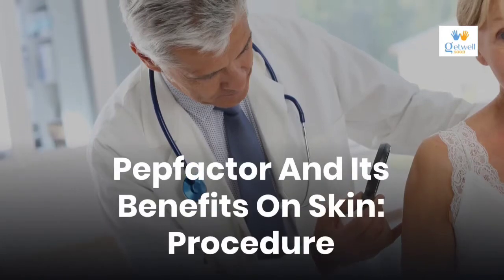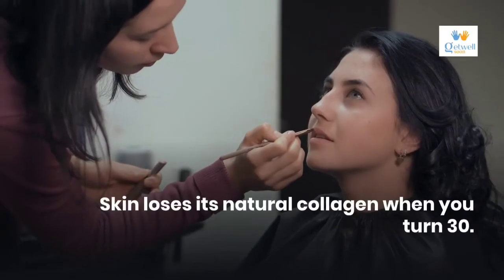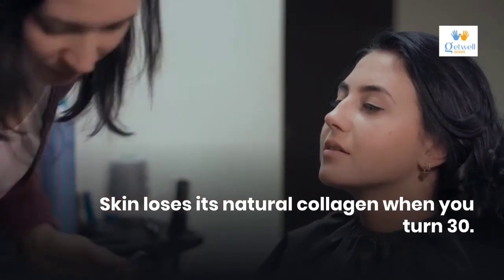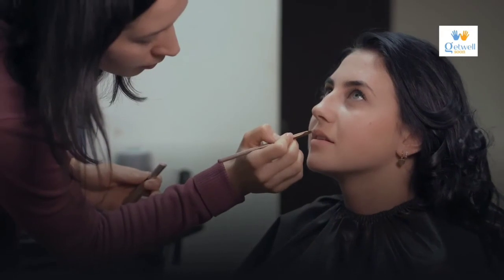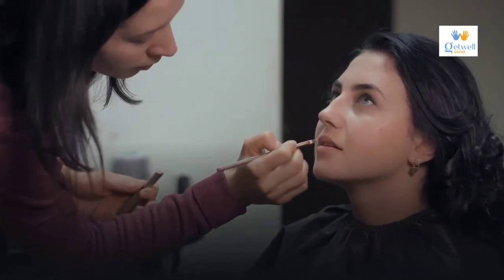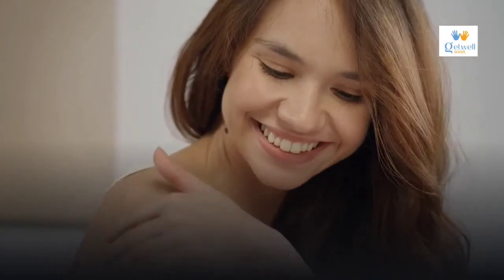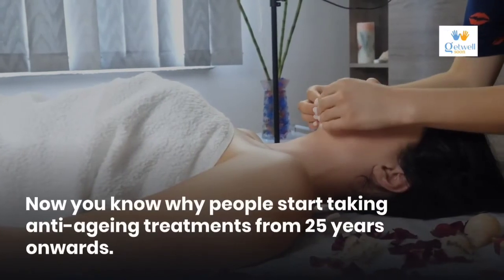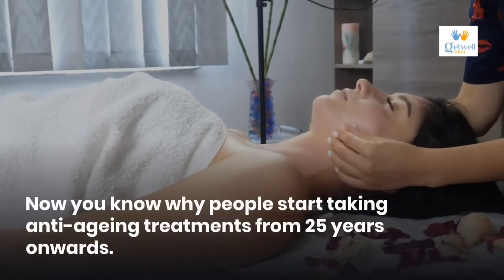Skin loses its natural collagen when you turn 30. It is true you look older than your actual age with less collagen. Your skin loses elasticity, gets wrinkles and fine lines. For some it starts sagging, and eventually the epidermal layer of skin becomes thick, giving you more mature skin. That's why people start taking anti-aging treatments from 25 years onwards.